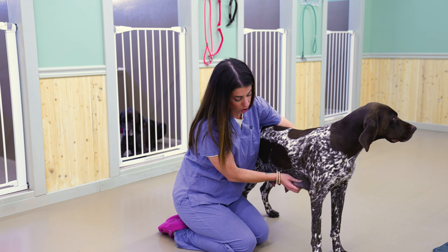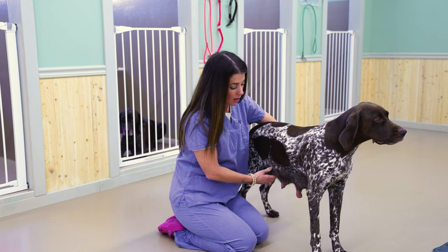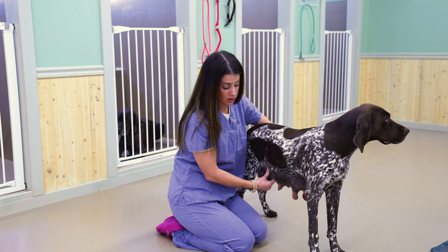Something else we always do with all of our mamas is we do these teat checks, where we go and check all of those teats to see if they feel nice and soft and full of milk. But if we start feeling some firmness, we know that's a place where blocked milk ducts are happening and mastitis is starting.